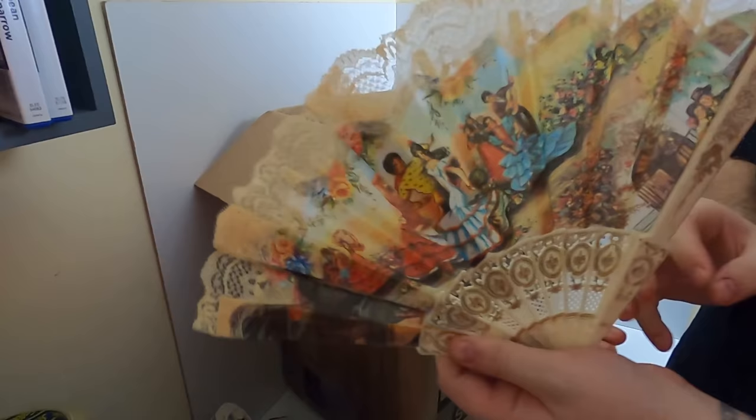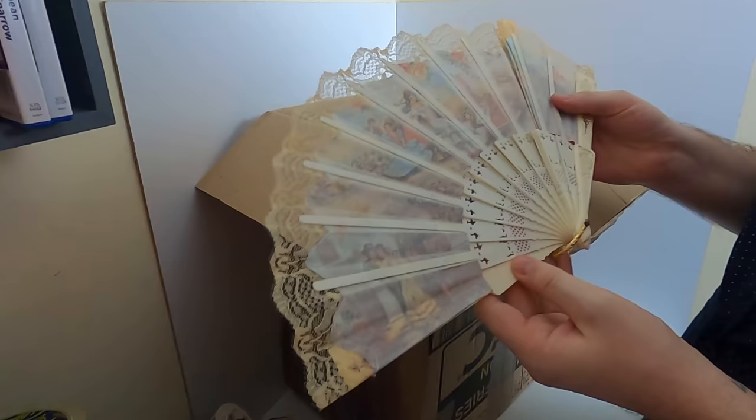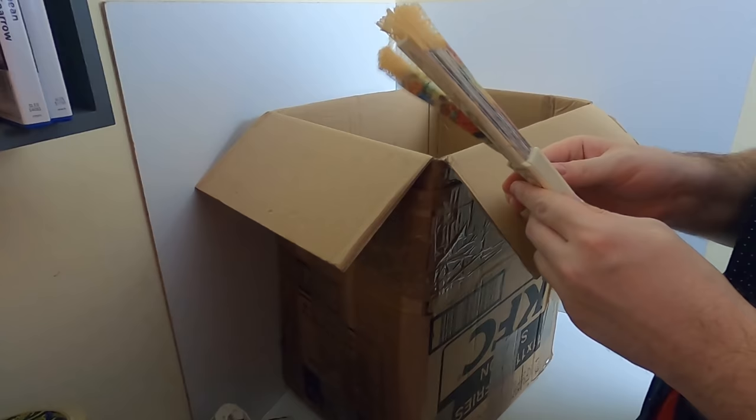We do have a decorated fan. Probably not worth anything - it's a little bit stuck together, and I dread to think why it's stuck together. I would demonstrate it in action but I don't want to spread dust all around my room.